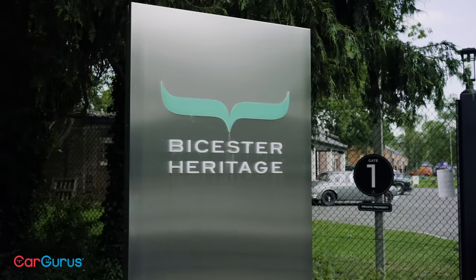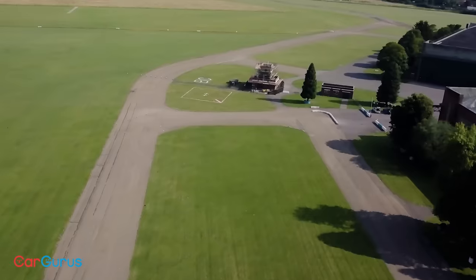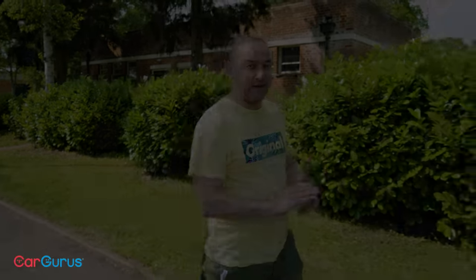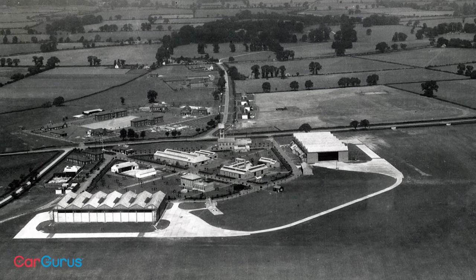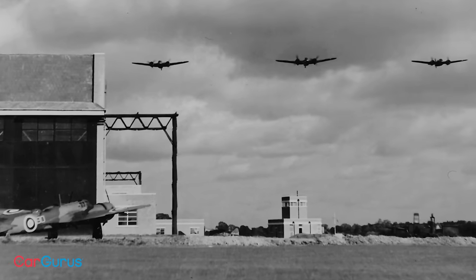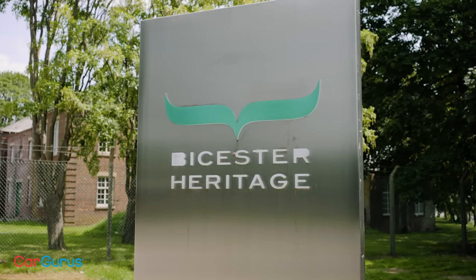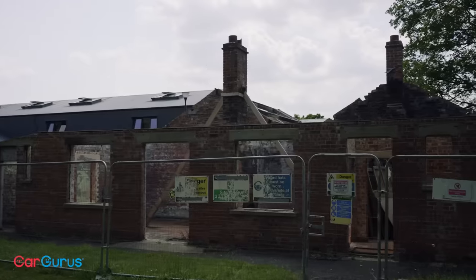To give the cars a thorough shakedown, we've come to a place in rural Oxfordshire called Bicester Heritage. It has its own one-kilometre test track and lots of other space to conduct our tests. This site was once known as RAF Bicester — operated as a bomber station and training base for the Royal Air Force during World War II.